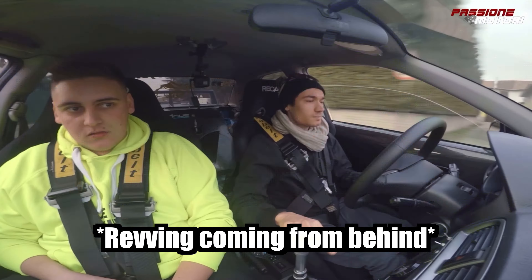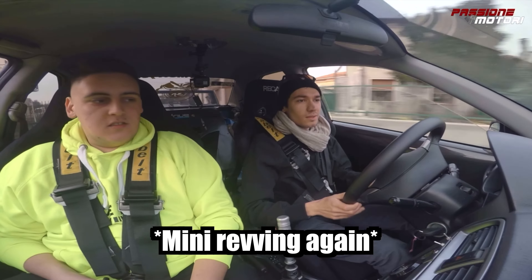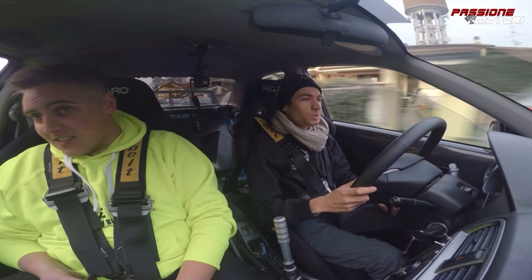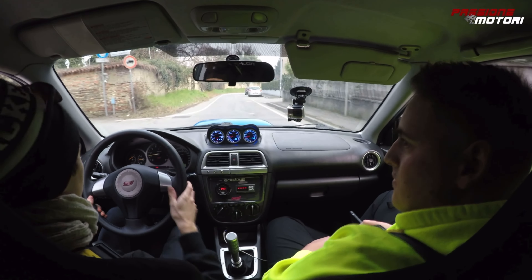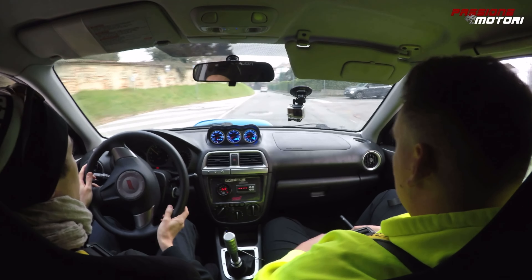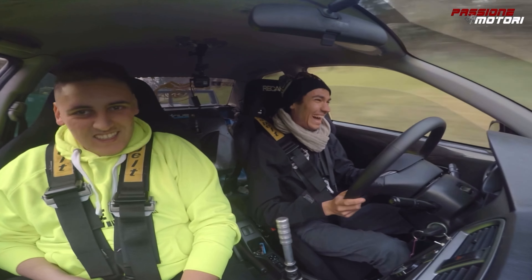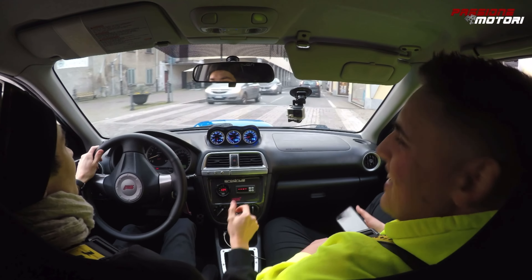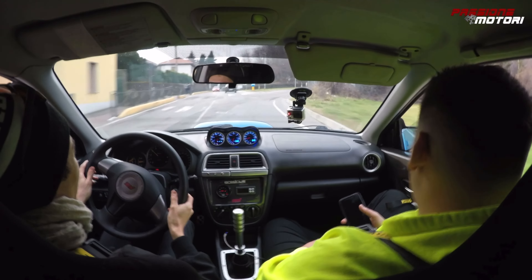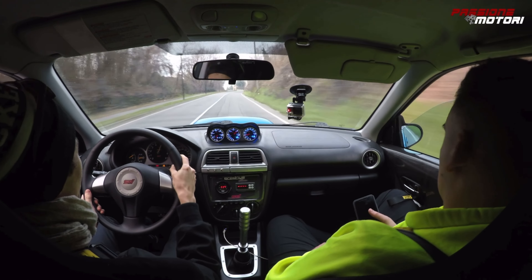It puts a smile on your face, this car. I think there's a Mini behind us. Really? Yeah, you can hear it revving. We let him hear us. Is it an S? It looks like a Cooper S. We'll let him hear our external wastegate. He's making some noise too. He's following us — he's not leaving. I don't think it's going to be able to keep up.